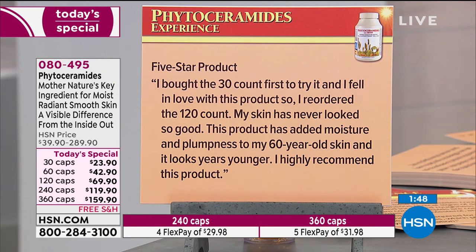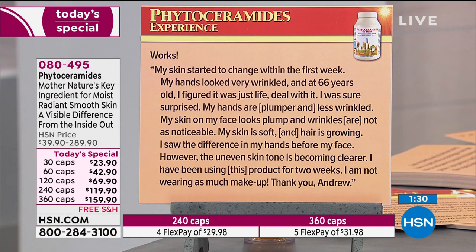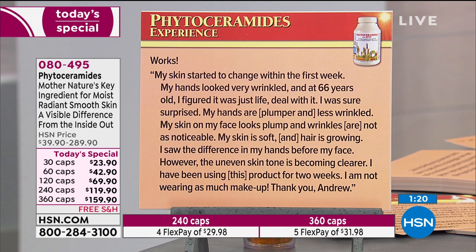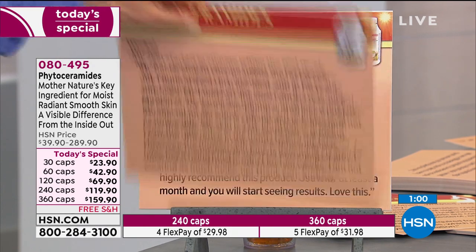Five-star product. I bought the 30-count first to try it, fell in love with it, so I reordered the 120-count. My skin has never looked so good — this product has added moisture and plumpness to my 60-year-old skin and it looks years younger. Works! My skin started to change within the first week. My hands looked very wrinkled, and at 66 years old I figured it was just life. I was sure surprised — my hands are plumper and less wrinkled, my face looks plump, and wrinkles are not as noticeable. My skin is soft and hair is growing.